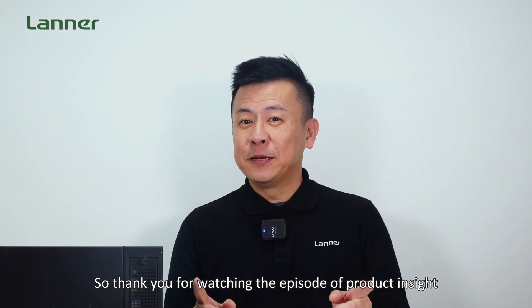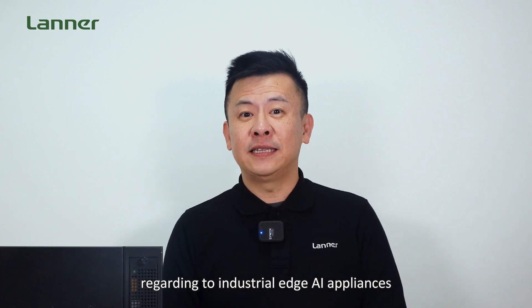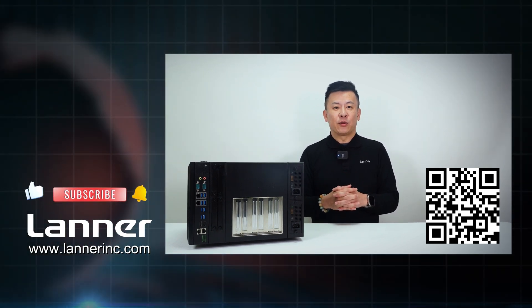Thank you for watching this episode of Parti Insight. If you have any more questions regarding industrial AI appliances, please contact us and we'll get back to you. See you next time.